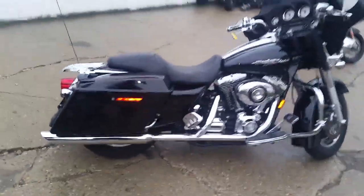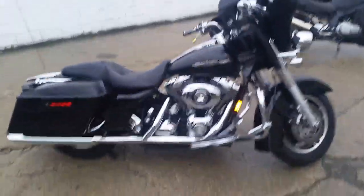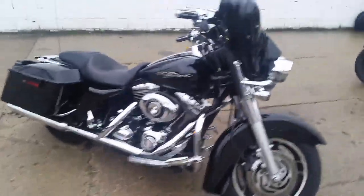This thing comes in black pearl paint. It's got tons of chrome, luggage rack, engine guard, highway pegs, and more. It's a great bike for $11,500. This one won't be here long.